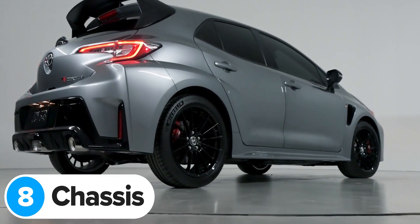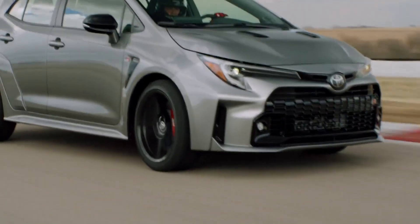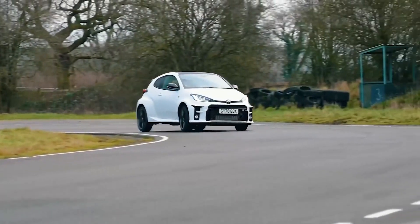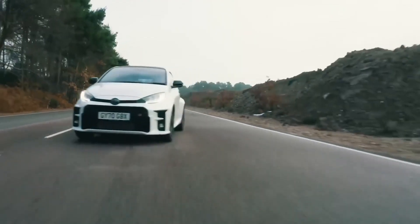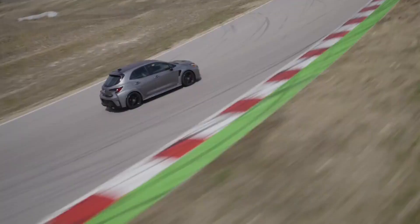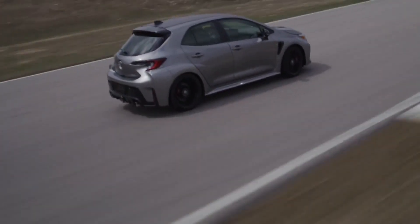The new GR Corolla borrows plenty of stuff from the GR Yaris, but not its chassis. The GR Yaris has a completely bespoke chassis because Toyota wanted to turn the normal five-door Yaris into a lighter, stiffer three-door car to compete in the World Rally Championship — and that's really expensive to do. So Toyota hasn't done the same with the GR Corolla. It's still a five-door, but it does have loads of new welds and some extra structural adhesive to glue its body shell together, making it much stiffer than the regular car and improving handling, especially on bumpy surfaces.